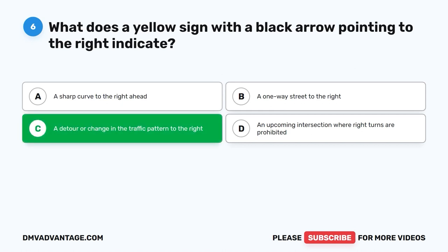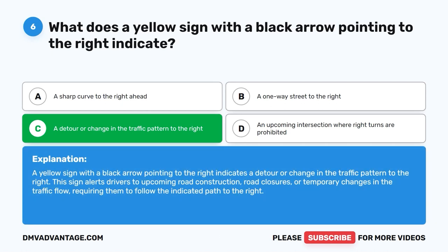The correct answer is C. A detour or change in the traffic pattern to the right. A yellow sign with a black arrow pointing to the right indicates a detour or change in the traffic pattern to the right. This sign alerts drivers to upcoming road construction, road closures, or temporary changes in the traffic flow, requiring them to follow the indicated path to the right.